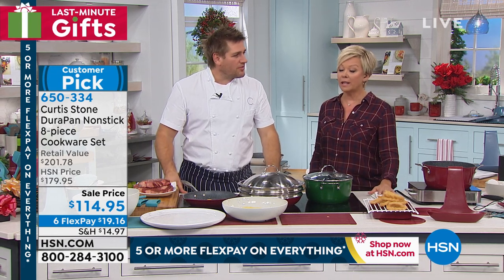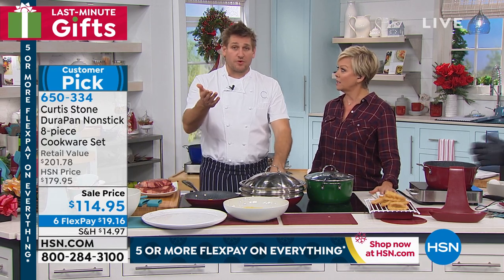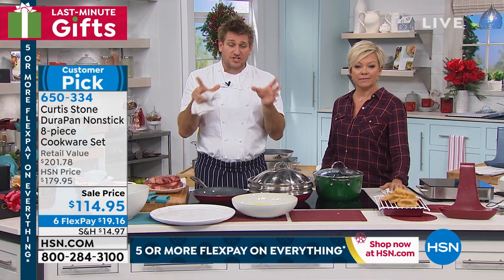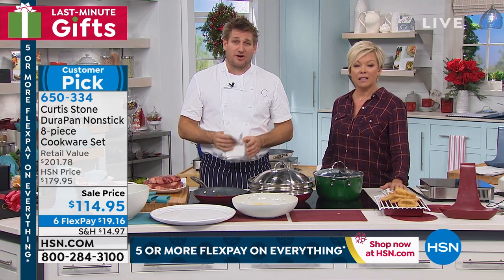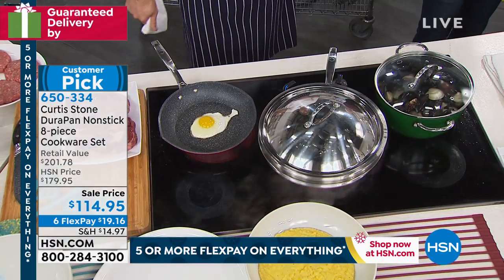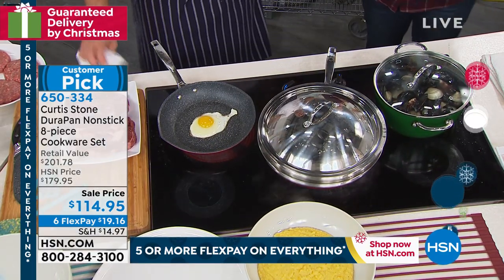People all over are giving the gift of cooking this year — you give something and they use it again and again. Joyce asked about cupcake pans — we've just brought them back as muffin pans in sets of six, so check on HSN.com. Thanks Joyce, happy holidays!